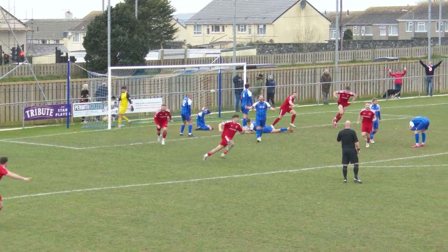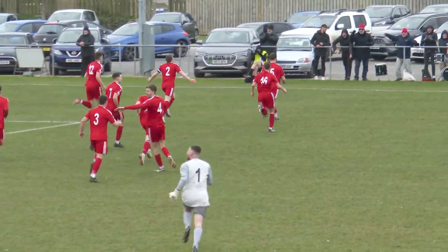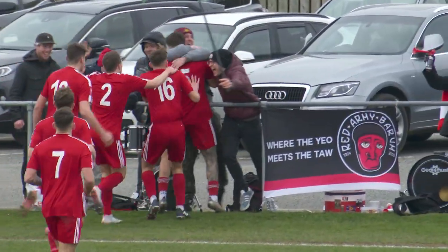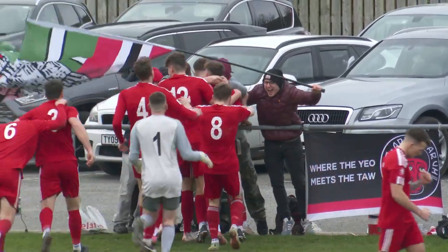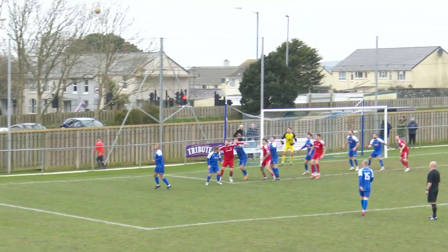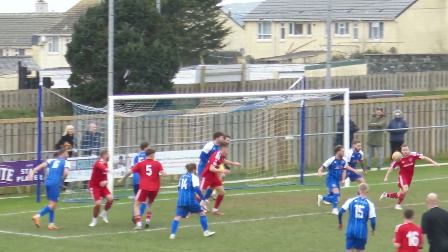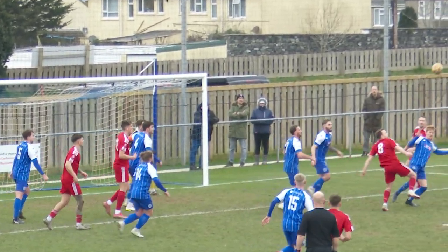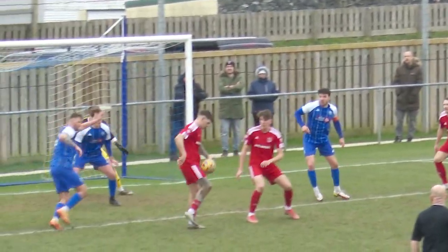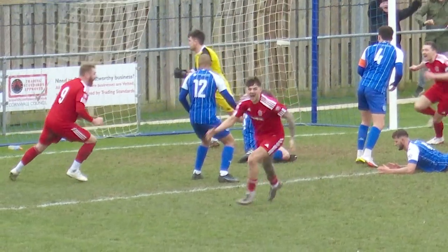And he's scored! Barnstable has scored! The pressure has told! It's Brodie Montague! It's a bit of childish behaviour from Stuart Bauke, it has to be said — it had been coming. The pressure had been coming. They couldn't get out of their own area, and Barnstable, without having a real clear-cut chance, have told with the continued pressure.